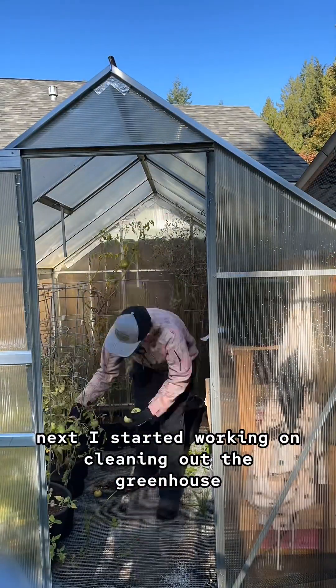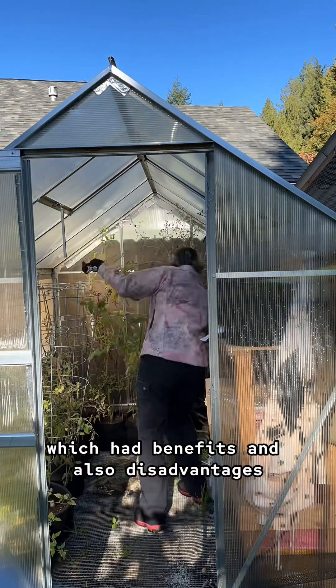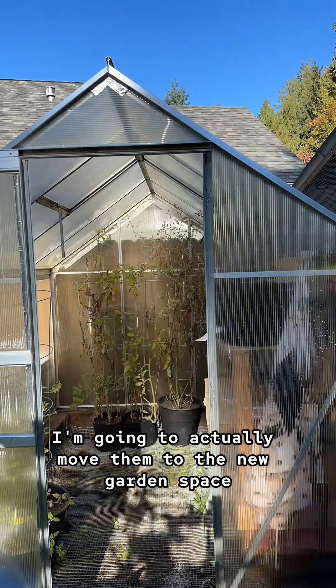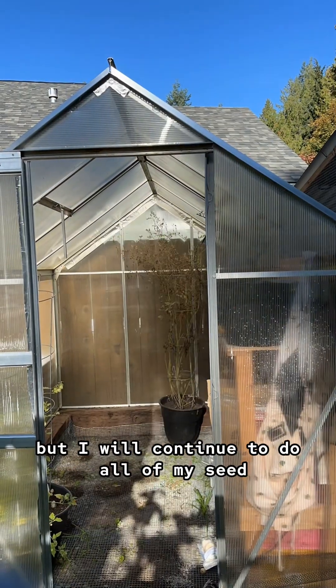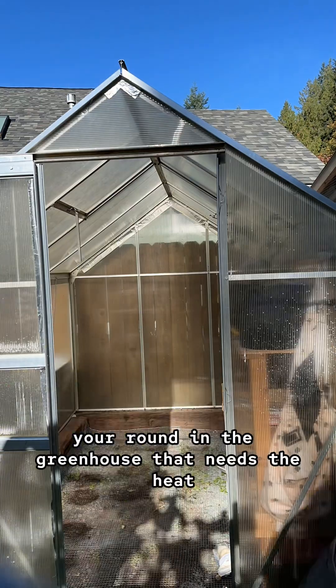Next I started working on cleaning out the greenhouse. I kept all of my tomatoes in there all growing season which had benefits and also disadvantages, but I'm not going to do that this season. I'm going to actually move them to the new garden space, but I will continue to do all of my seed starts and microgreens and some indoor growing year-round in the greenhouse that needs the heat.